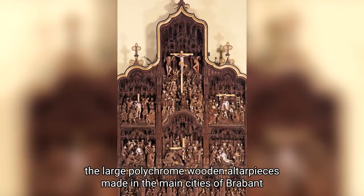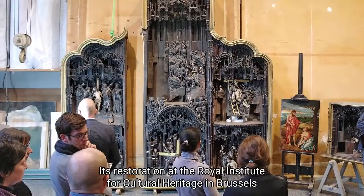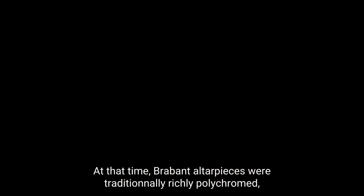One of the most extraordinary is the Gothic Renaissance altarpiece of the ancient Saint-Denis Collegiate Church in Liège. Its recent restoration at the Royal Institute for Cultural Heritage in Brussels has made possible to study it from all angles, and has led to a very surprising discovery.